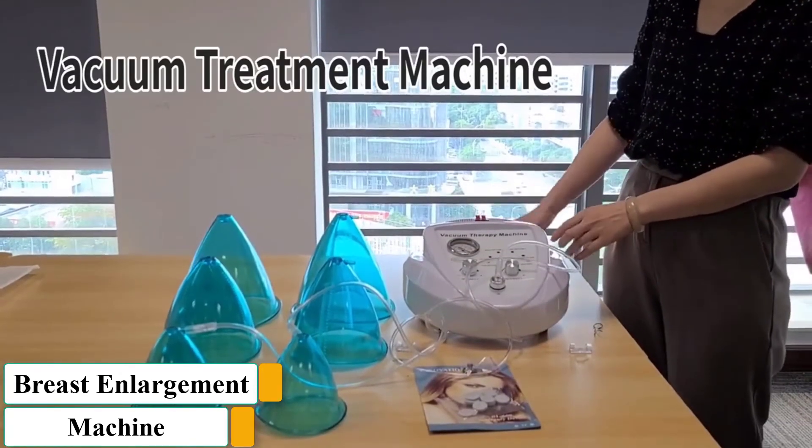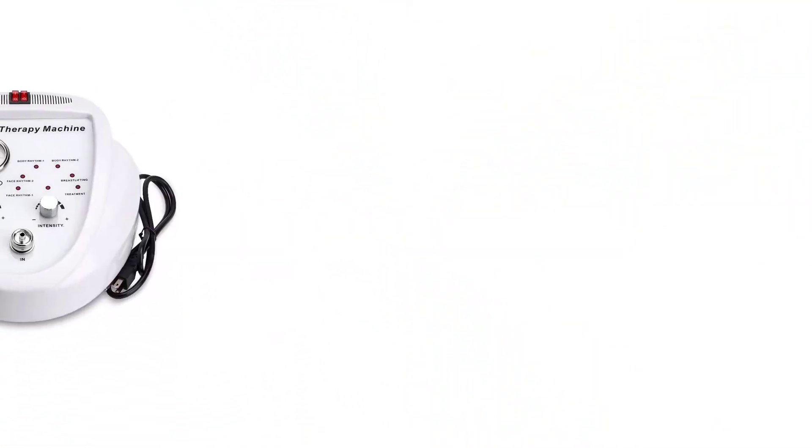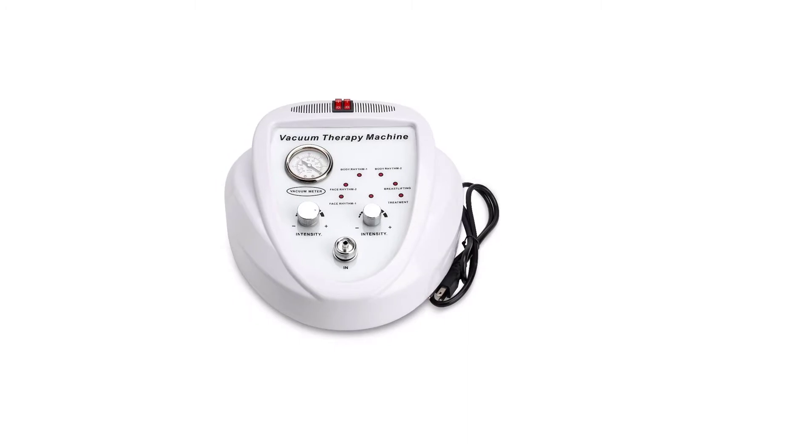Breast enlargement pumps are a non-surgical method of increasing breast size. They are based on the principle of tissue expansion in response to stretching. Some clinical trials have shown that these devices can produce results. However, they suffer from significant drawbacks that limit their usability.